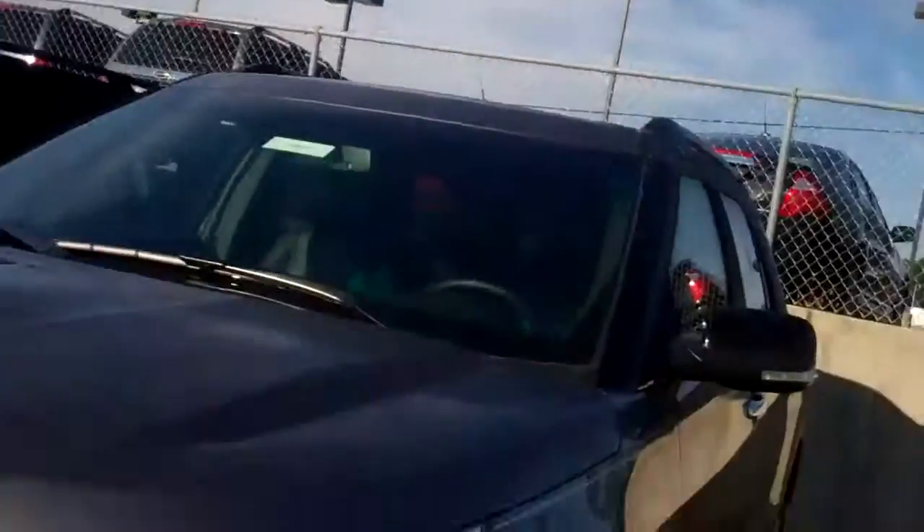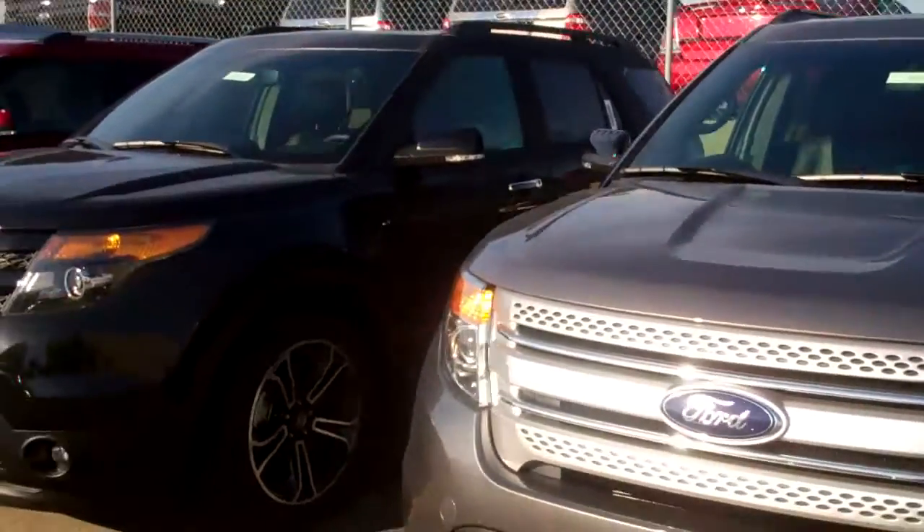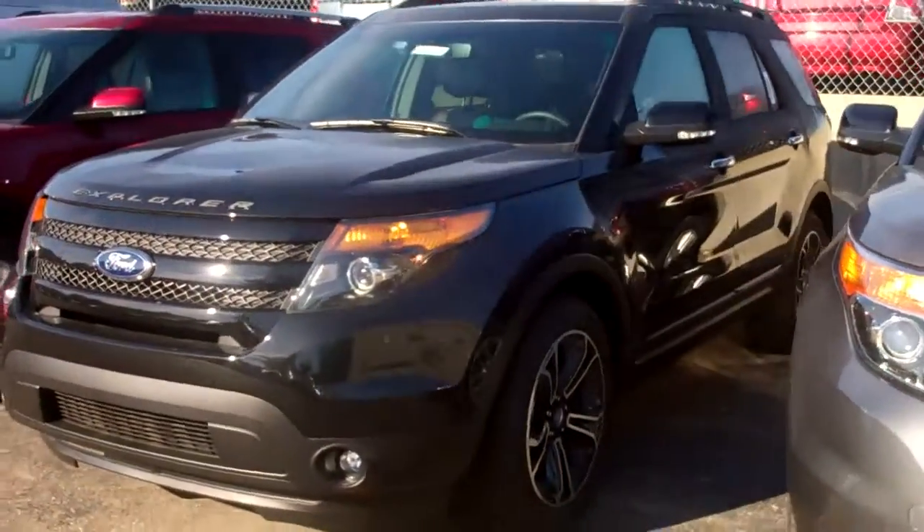Hi Dan, Donna Zaner here from Skelnick Ford. We have some beautiful Explorers here for you to come on in and check out, including this Explorer Sport.